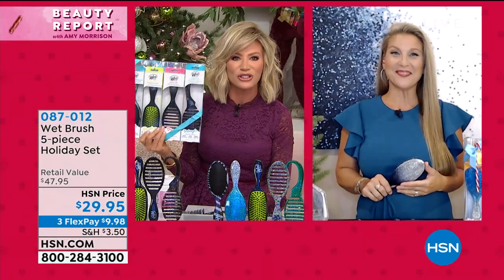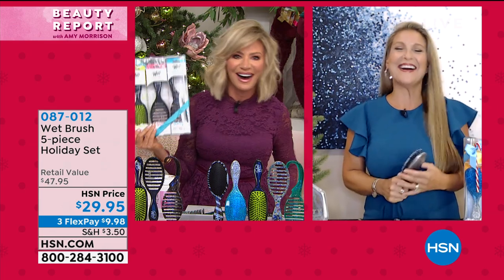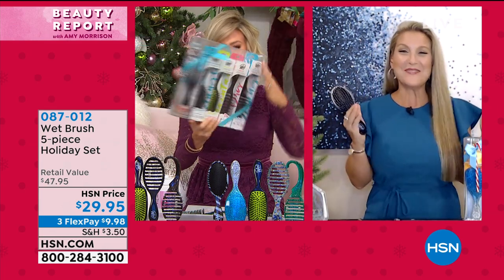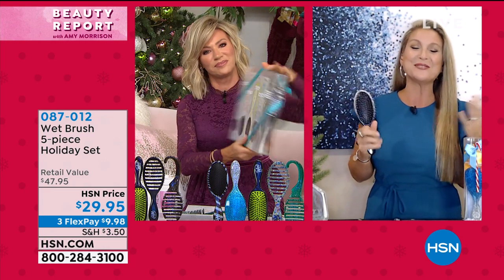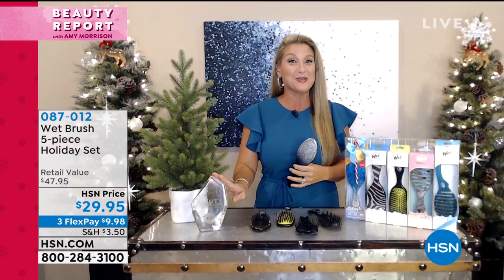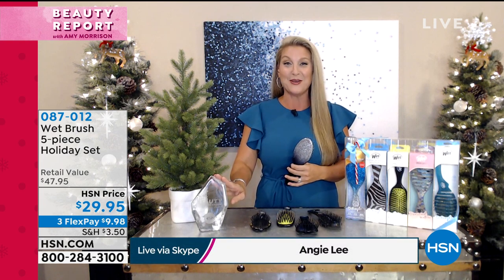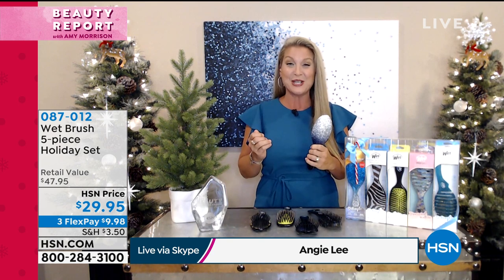Angie Lee is our very special guest joining us in our beauty report, looking fabulous and festive. You guys voted this the customer choice award winner for hair care tool. I'm telling you, it's as simple as changing your hair brush.